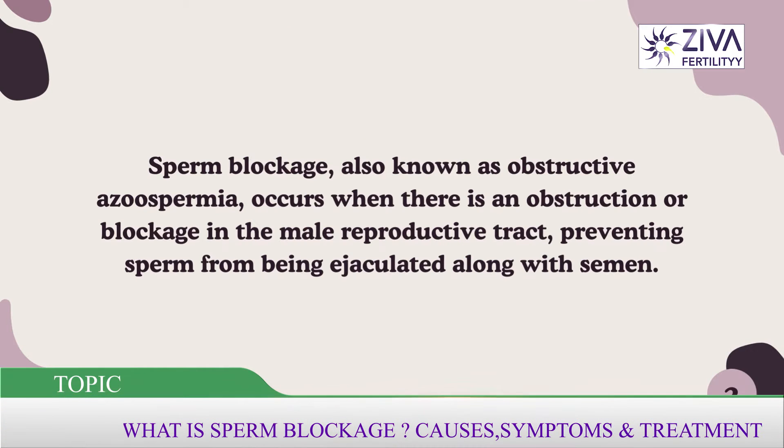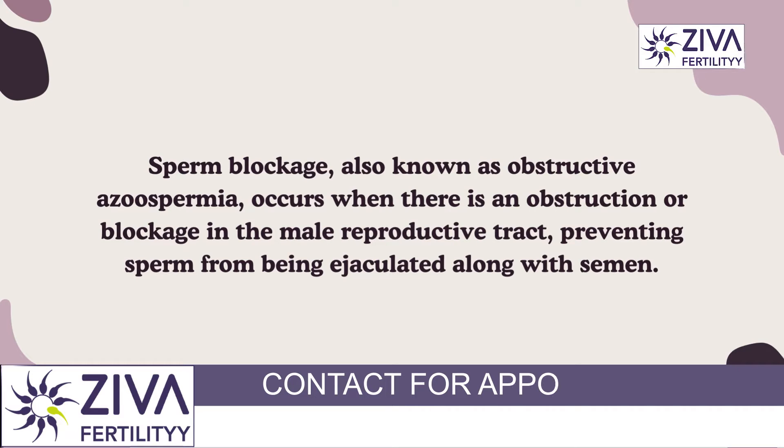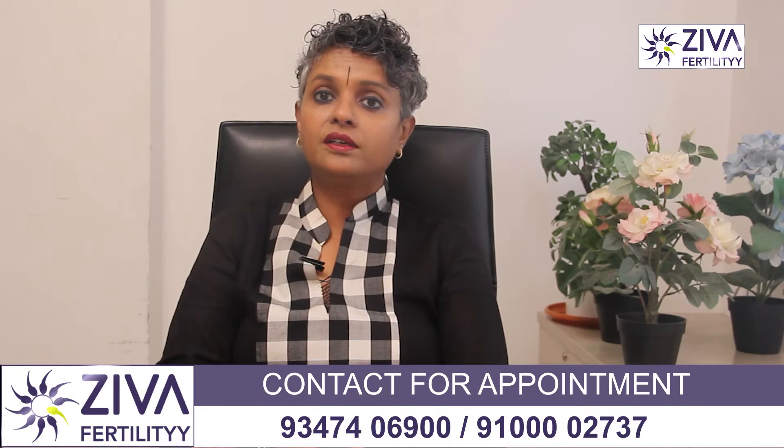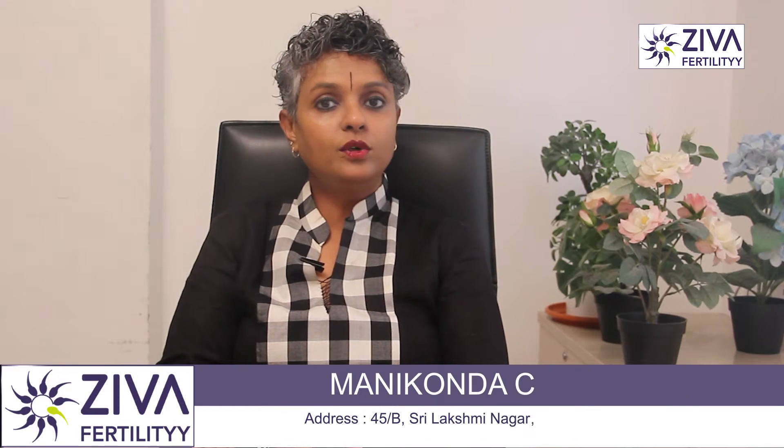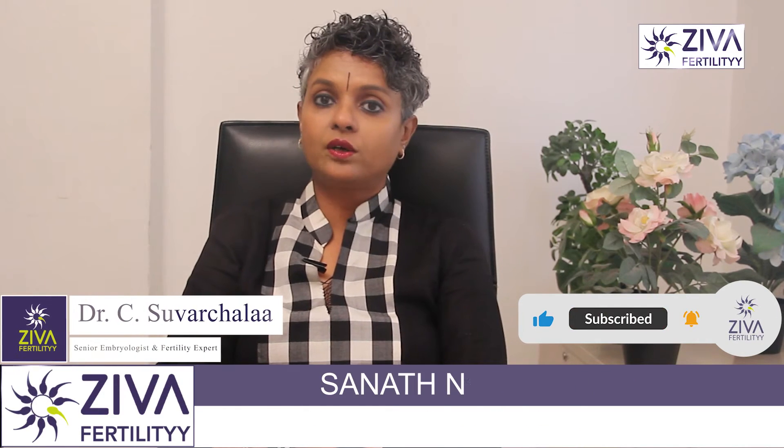Sperm blockage, also known as obstructive azoospermia, occurs when there is an obstruction or blockage in the male reproductive tract. This prevents sperm from being ejaculated along with semen.